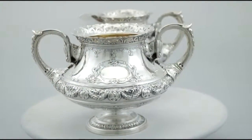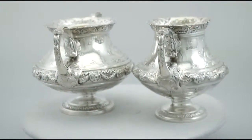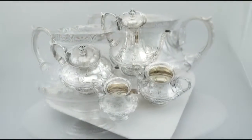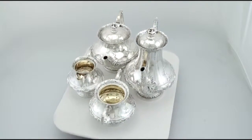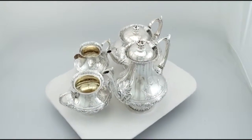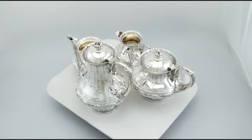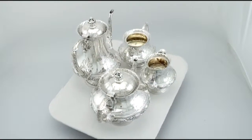At a weight of 80.7 troy ounces, the service is an exceptional gauge of silver. Certainly the piece can be considered to be in presentation condition. The highlighted features of this magnificent service make it one that could be sold with my highest recommendations.